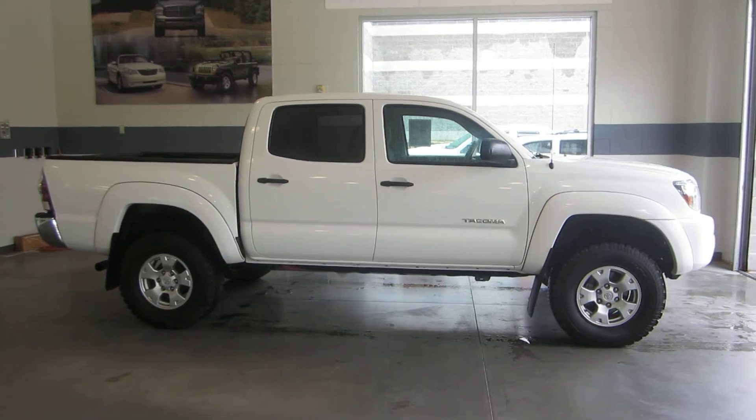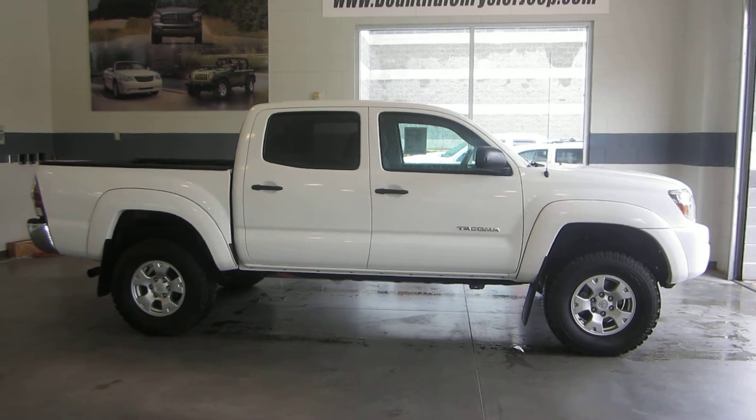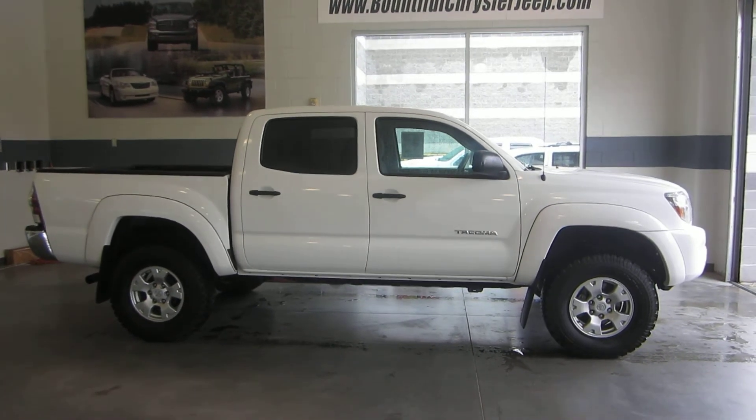Come down, check it out, take it for a spin, ask for Jason. If you have any questions, call 801-693-2200 — again, ask for Jason. Thanks.